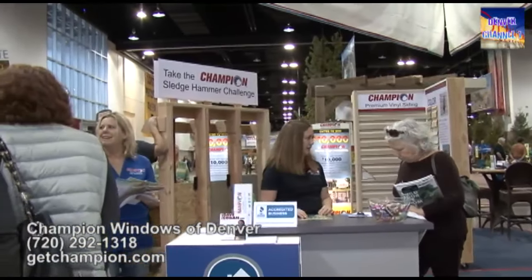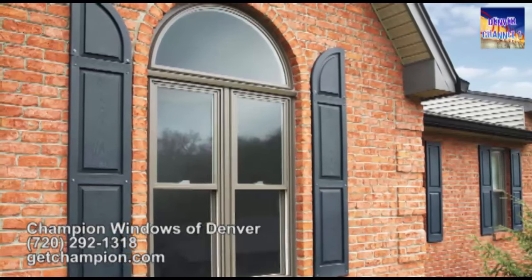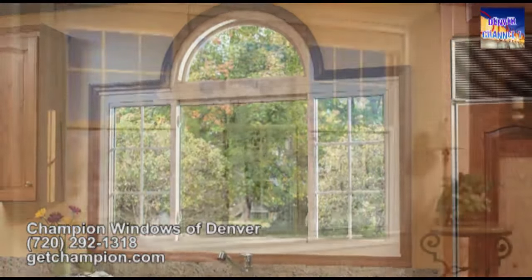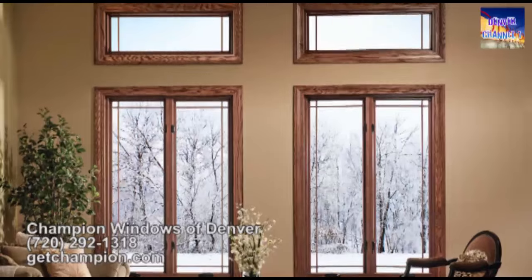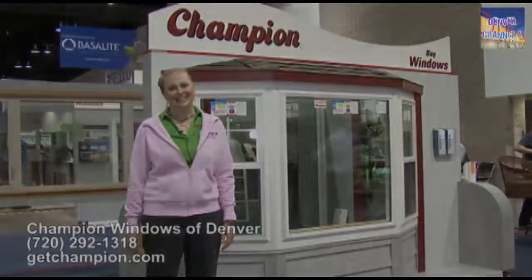All these customers are here getting information and signing up for free in-home estimates at the spring Home and Garden Show here at the convention center in Denver. Champion focuses on replacement windows — we come out, take measurements, find out what you're looking for, let you know what we offer, and give you the exact price at that time. We do free in-home estimates seven days a week. Thank you.